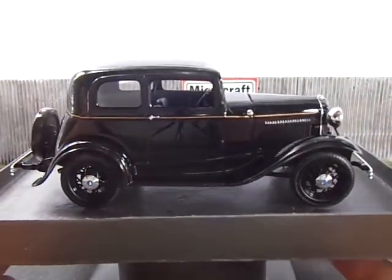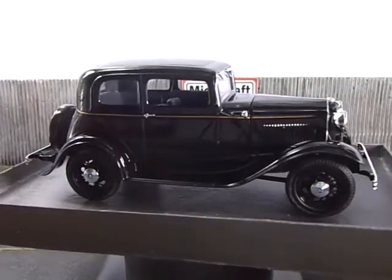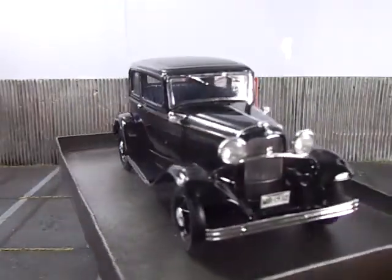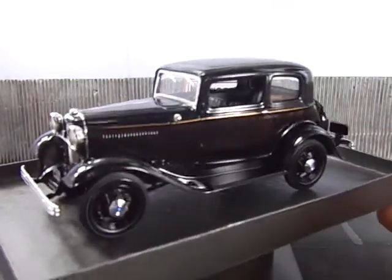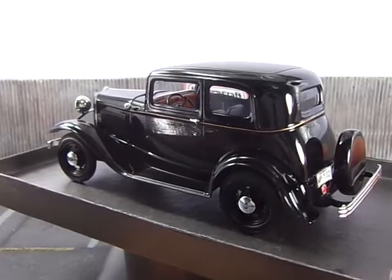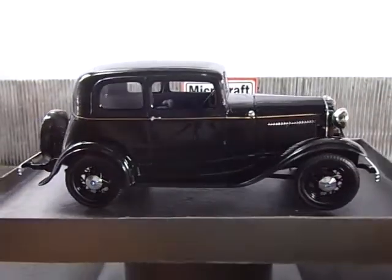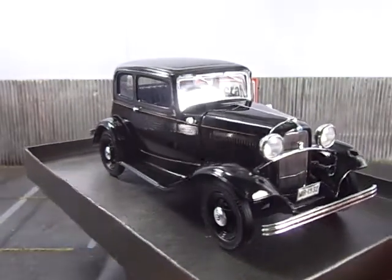This is my dream 1932 Ford — it's a Victoria Deluxe Model 18, and the Model 18 stands for the flathead V8 engine. That was the very first V8 engine for Ford, and that put them ahead of the other companies. The '32 Ford was, I think, an engineering masterpiece.